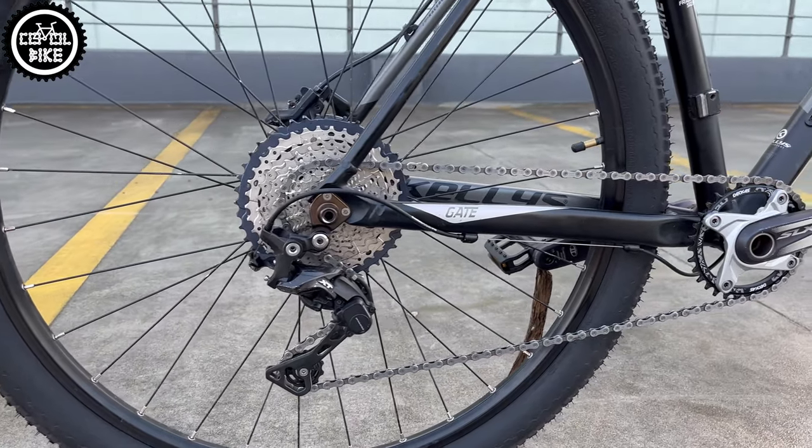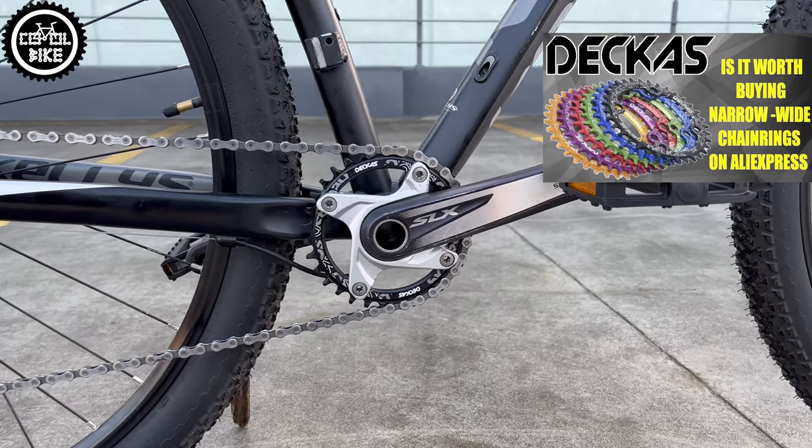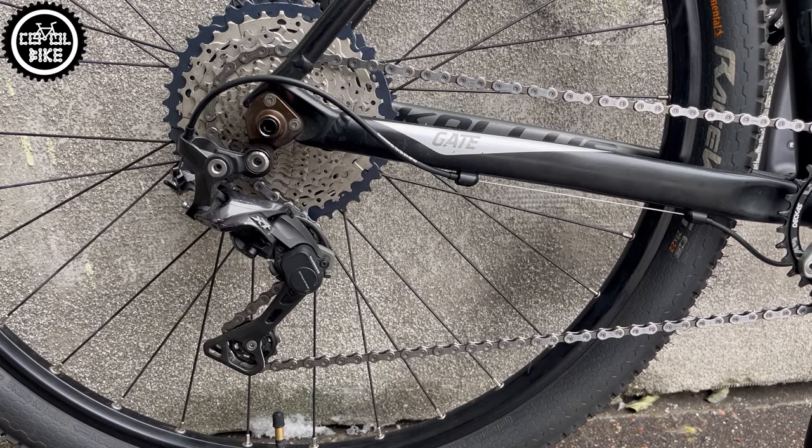To do this I replaced the drivetrain to 1x11 with an XT derailleur equipped with a clutch, which allowed me to install a narrow-wide chainring and silence the bike.